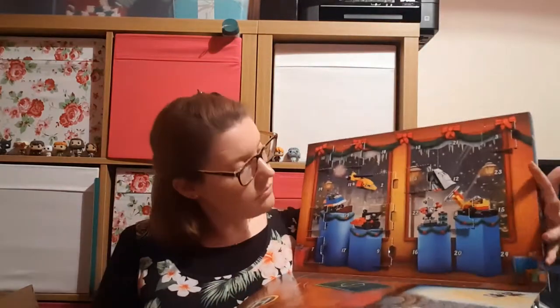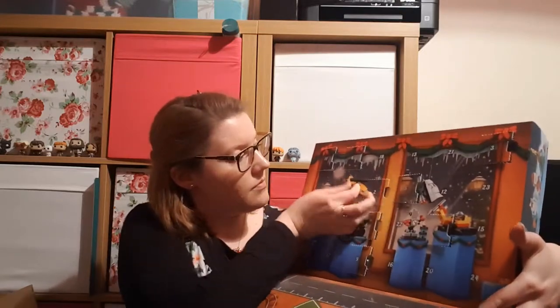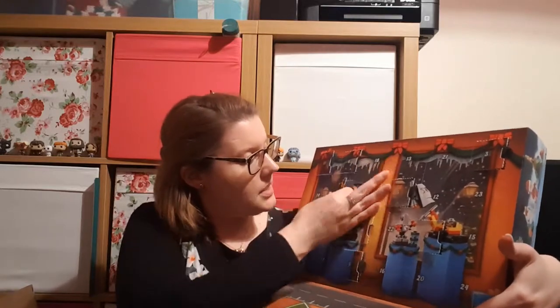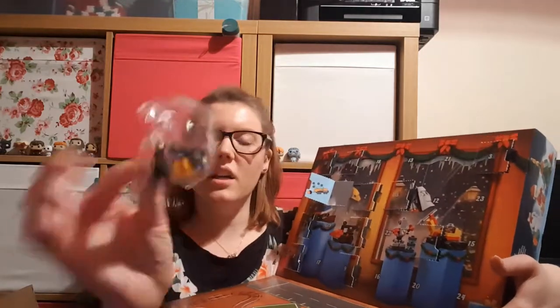Then we have the LEGO City Advent Calendar and Day 11 is here. Can't get in — I ripped it. So we've got some sort of little truck train thing.